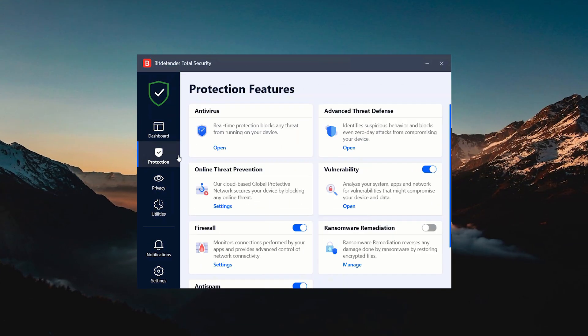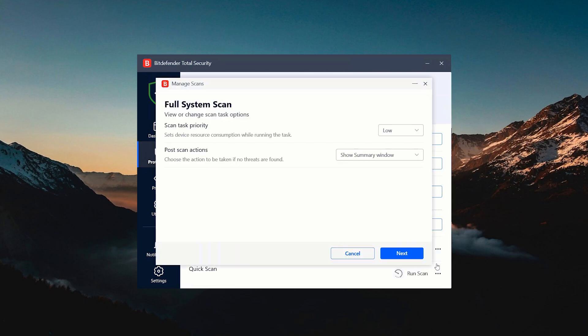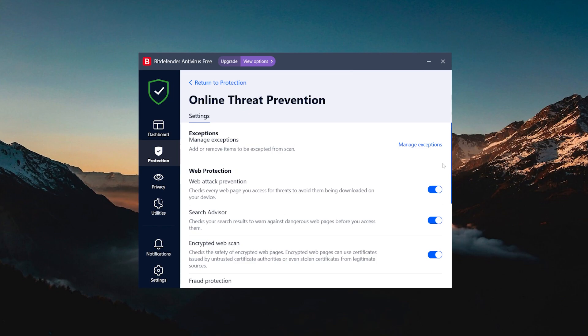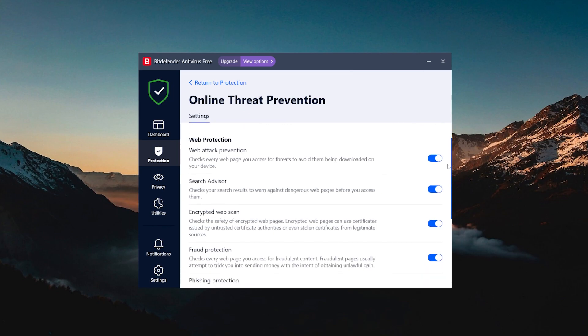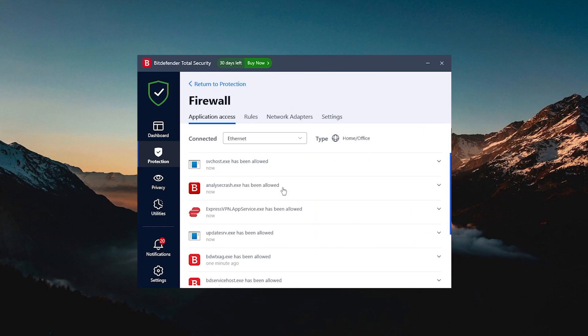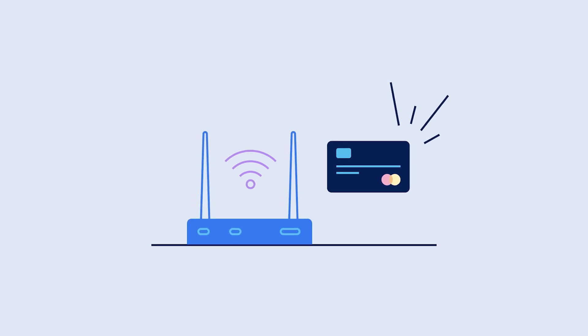Bitdefender's real-time protection is super careful, scanning everything from downloads to files from local connections for threats. It catches dangers the moment they try to sneak in, dealing with them safely. Their web protection or anti-phishing feature does a better job than Chrome or Firefox for blocking phishing sites and downloads that contain malware. Bitdefender's firewall is also excellent at preventing unwanted access and intrusions, particularly when using Wi-Fi networks, since it keeps track of your online activities.